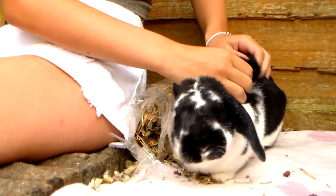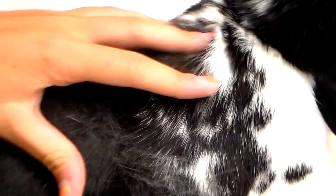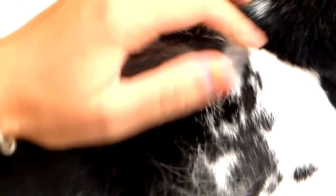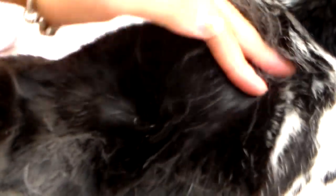Tip number four: grooming isn't just about making rabbits look pretty — it's also about discovering any lumps and bumps you may not have noticed beforehand. Rabbits are really good at covering up illness, so by taking a look and feeling around your rabbit's fur you're able to discover underlying health problems such as fleas or mites. If you do discover anything, please take it straight to your vet.